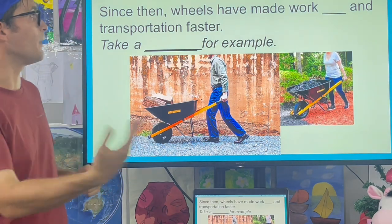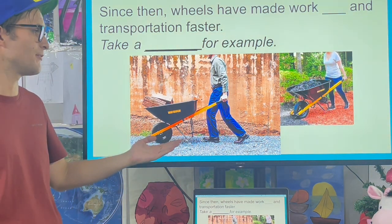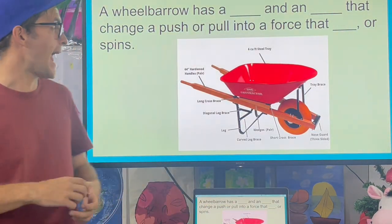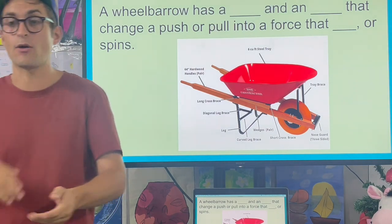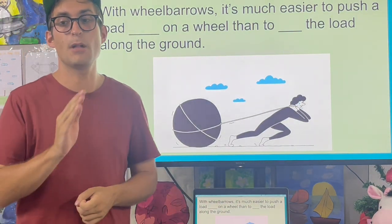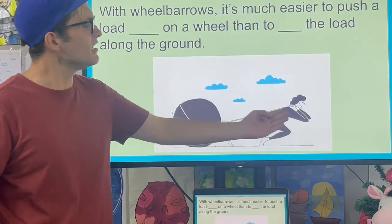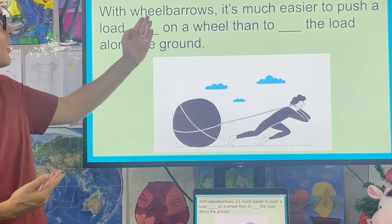Since then, wheels have made work easier and transportation faster. Take wheelbarrows for an example. People use them to transport things from place to place. A wheelbarrow has an axle and a wheel that change a push or pull into a force that rotates or spins. It's much easier to push a load rolling on a wheel than it is to drag the load along the ground. This person is so tired trying to drag the load — it would be easier with a wheelbarrow.